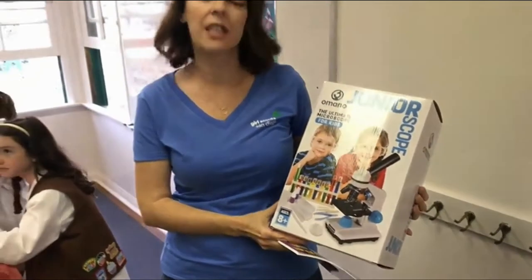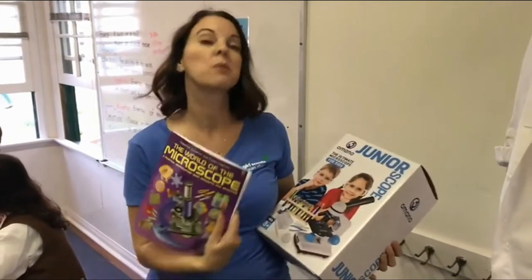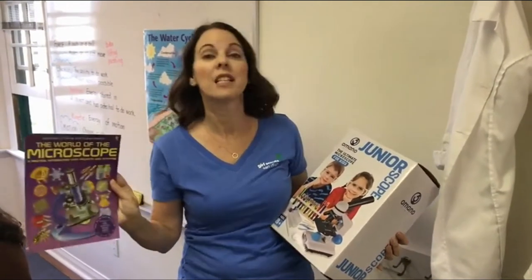Today we are actually going to take water samples. We already collected the water samples and we're going to look at them under this amazing microscope. This microscope is super light and it comes with everything you need to actually have a really fun science experiment. It also comes with this book, The World of the Microscope, which has really great resources telling you some of the things that you can look at.